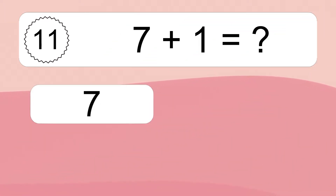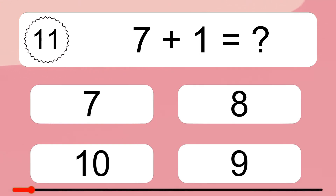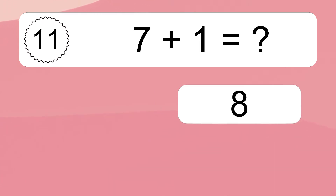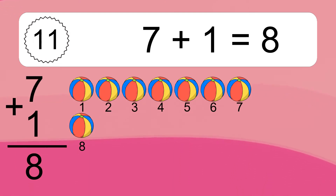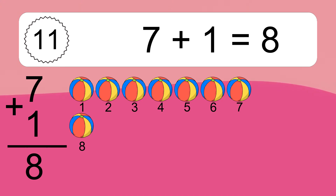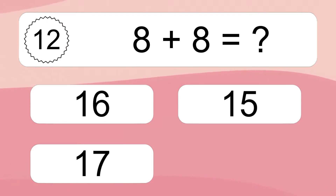Seven plus one equals what? Seven plus one equals eight. Let's count it: one, two, three, four, five, six, seven, eight.